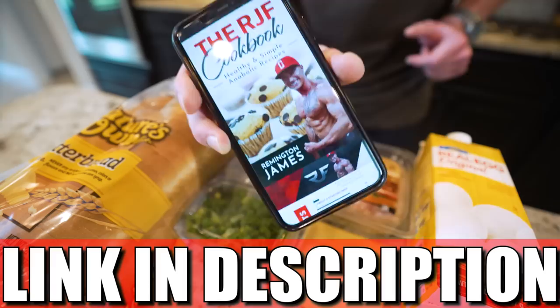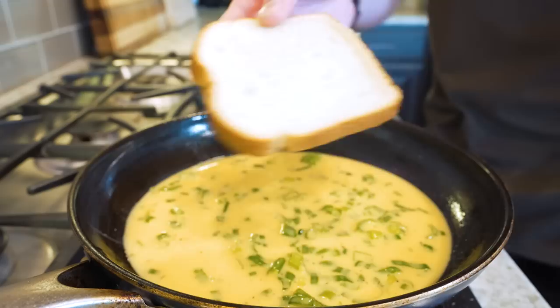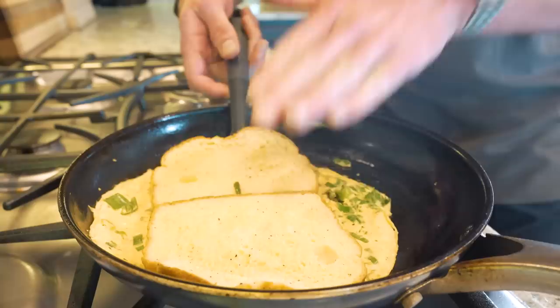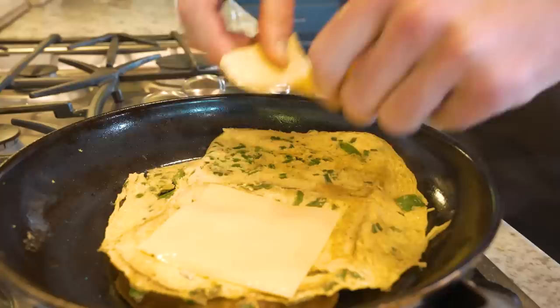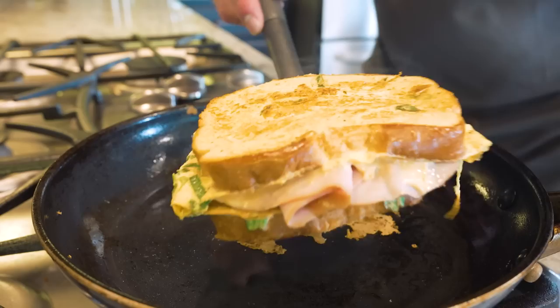We'll measure out 138 grams of egg beaters, follow it up with 10 grams of green onion, along with a dash of salt and black pepper. We'll give it a quick whisk, then pour these down in a skillet. We'll take each slice of bread, dip it down in the eggs, let it get damp, then flip it over. After a couple minutes this egg firms up, we'll get a spatula underneath and flip her over. Then we'll add a piece of fat-free American cheese onto each slice of bread, followed up by our deli ham. Then we fold all of our egg up and flip it over.